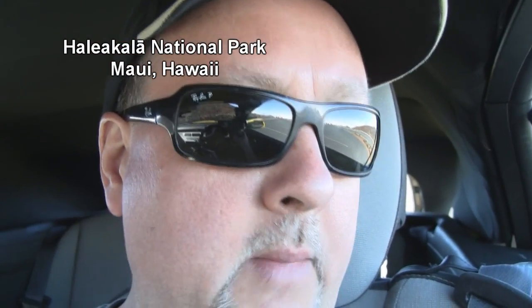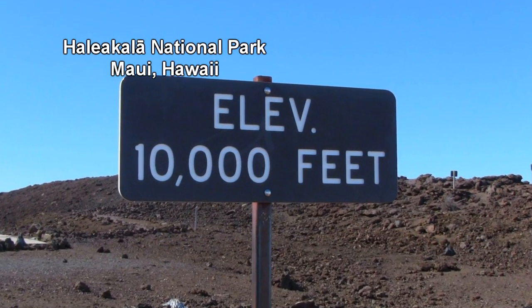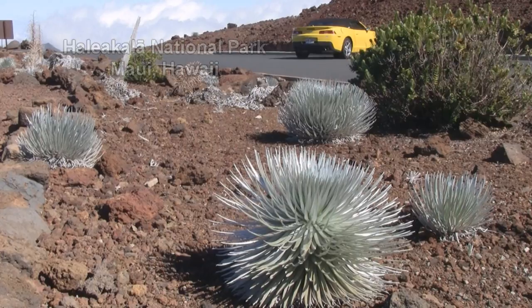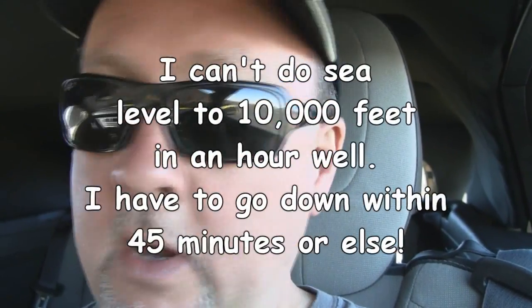I'm up here above 10,000 feet at Haleakala National Park in Maui, Hawaii. Since I'm on a science theme, I like demonstrating things because a lot of people don't realize how thin the air gets above 10,000 feet. If you were actually in an aircraft right now, by law you need to have a pressurized cabin and oxygen above 10,000 feet, and I am probably about 8 feet above 10,000 feet right now.